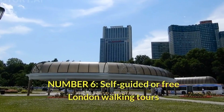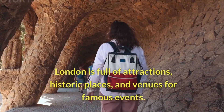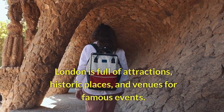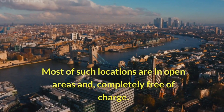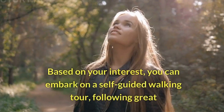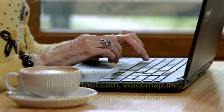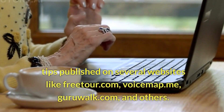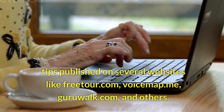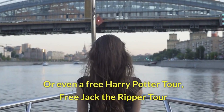Number 6: Self-guided or free London walking tours. London is full of attractions, historic places, and venues for famous events. Most such locations are in open areas and completely free of charge. Based on your interest, you can embark on a self-guided walking tour following great tips published on several websites like freetour.com, voicemap.me, guruwalk.com, and others. Or even a free Harry Potter tour or free Jack the Ripper tour.